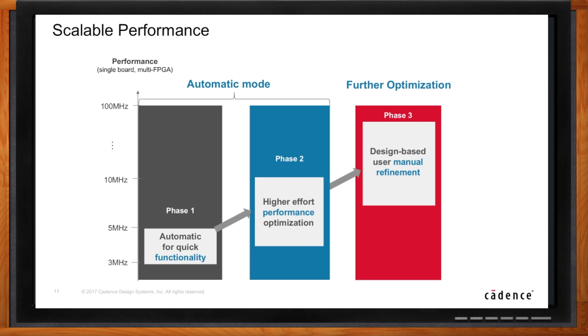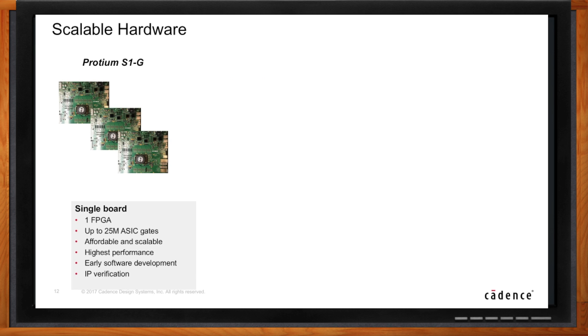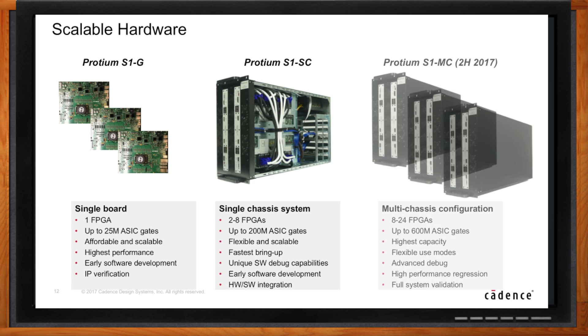How does Proteum scale on the hardware side? Not all designs are big or small, therefore Proteum S1 is not just one system — it is scalable from one FPGA, which can hold up to about 25 million ASIC gates, all the way to 24 FPGAs, giving you up to 600 million ASIC gates. All the previously mentioned capabilities are of course available regardless of the number of FPGAs used in the system.